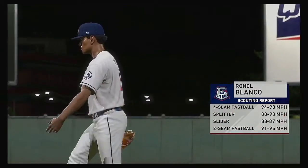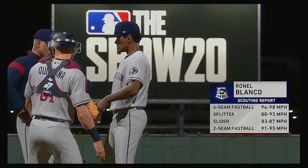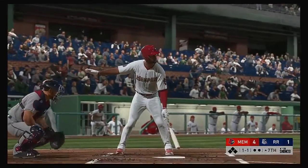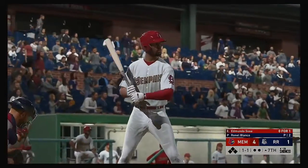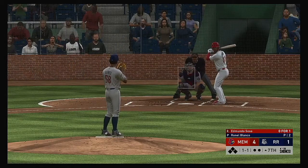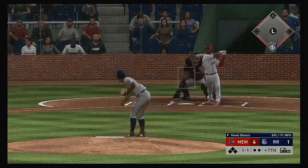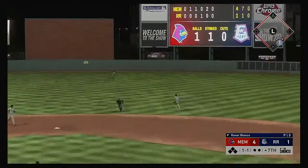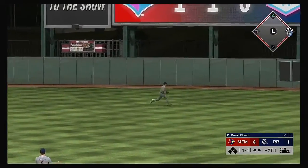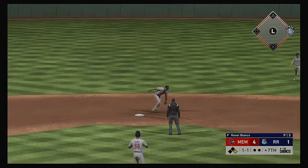Rene Blanco is on to pitch from the bullpen to start the seventh. Edmundo Sosa stands in — he lined out in his last trip. As he walks to the plate he feels good, building off that last at bat where he hit the ball on the screws. And that finds some outfield grass — it's a base hit.